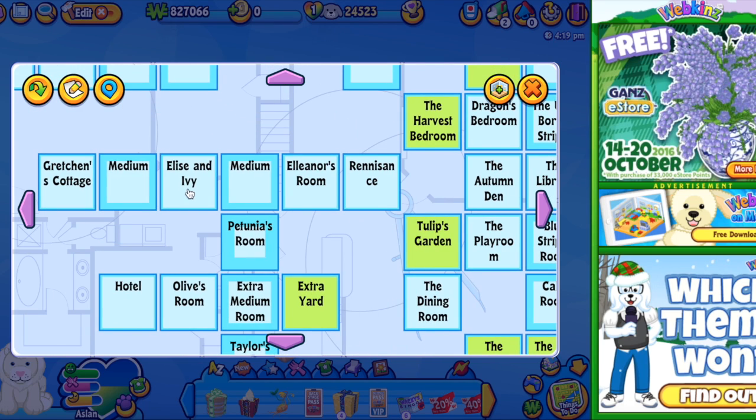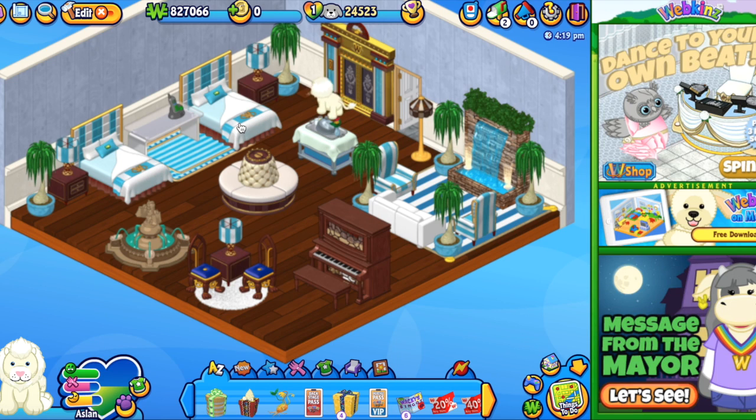For the time being, I'm going to go ahead and take him to my hotel room. Here he is, so cute. Let's walk him over here so you guys can actually see him. Webkinz is being a little glitchy today, which is not fun.